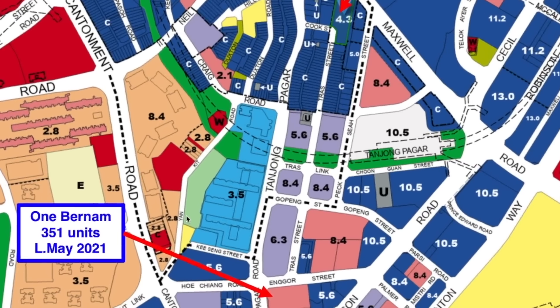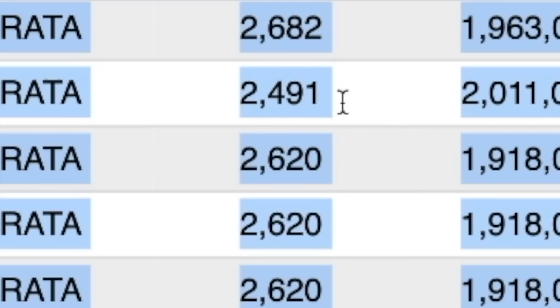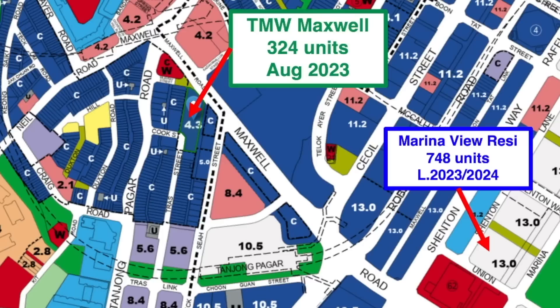How about brand new upcoming launches in this area? Before TMW we have One Bernam — 551 units launched in May 2021, currently selling at around $2,004 to $2,006 per square foot, and after more than two years they've only sold 50%+. Coming up we also have Newport Residences (246 units), Skywater Residences (2,015 units — the new Alibaba Tower, tallest in Singapore), and Marina View Residences (748 units launching this or next year).